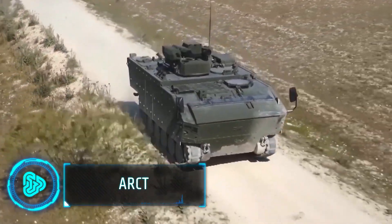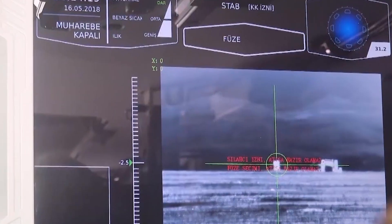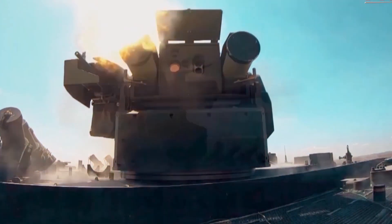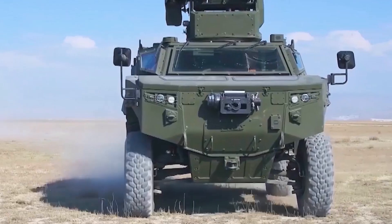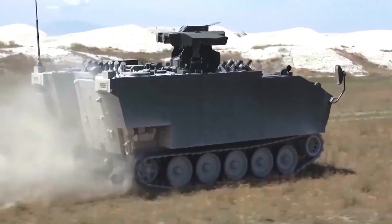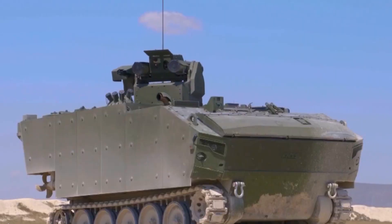In today's military operations, keeping troops safe and having strong anti-tank weapons is super important. ARCT is specifically designed for the anti-tank role. It is optimised for low silhouette, armour protection, ergonomics and easy conversion to a tripod launch configuration.